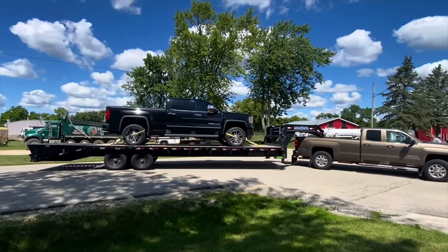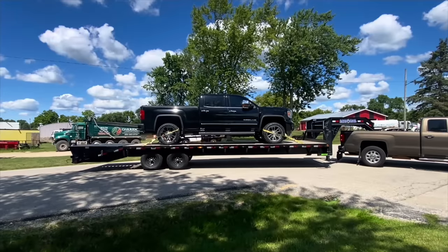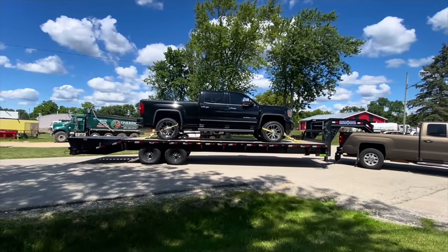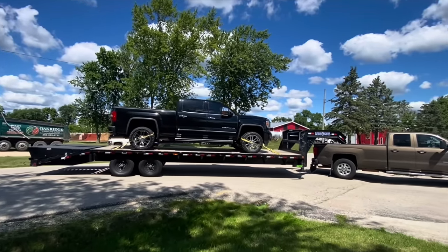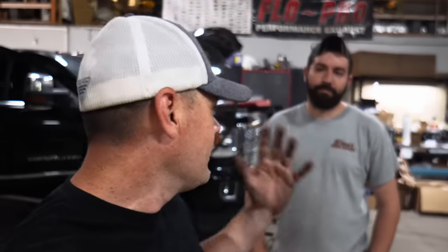We're gonna go ahead and get her unloaded. I'm really interested to see how bad that DPF is plugged up. I'm going to drop the exhaust, pull the EGR valve off, bake the stuff, clean it out, put it all back on, and figure out why it's not regenerating the way it should. My good friend Ryan, the owner of Ryan's Diesel Service here in North Prairie, Wisconsin - I gotta give a big shout out to him. Thank you, no problem, glad we could help.